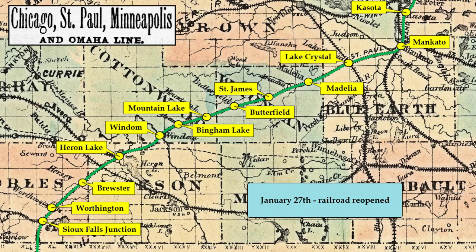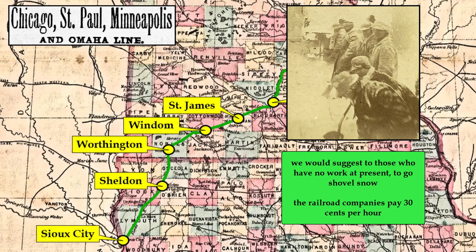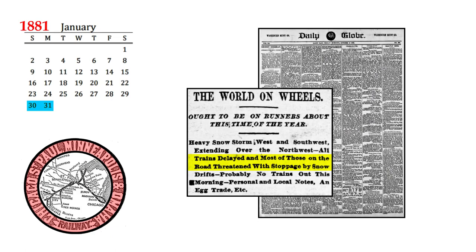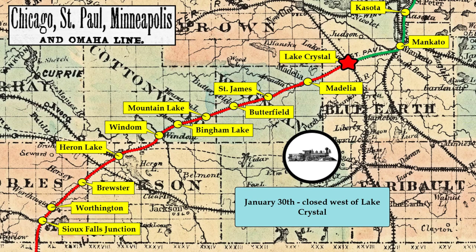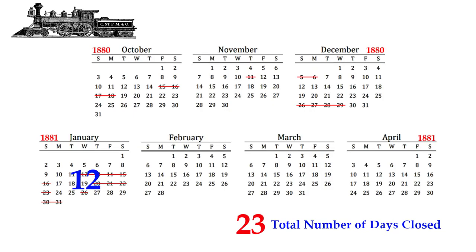The rail line was cleared of snow on January 27th. Hundreds of backlogged rail cars waited to be distributed along the line. Newspapers encouraged anyone who was unemployed to shovel snow for the railroads, where they could make 30 cents per hour. A heavy snowstorm struck on January 30th and 31st, shutting down the railroad again. Most of the impacts were felt southwest of Lake Crystal. The snow-filled railroad cuts were getting quite deep and were only about the width of the rail cars. After each event, more snow was piled up along the top edges, essentially making an even deeper cut. If a person was in a cut when a locomotive came along, the results could be deadly. In January 1881, there were 12 more days the rail line was closed, bringing the winter total up to 23.